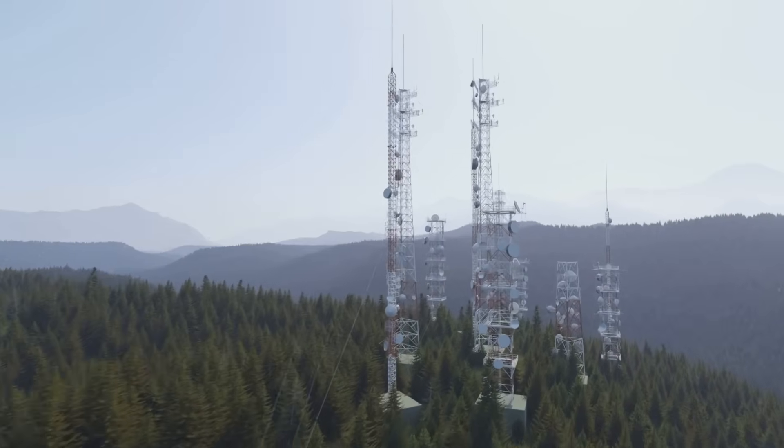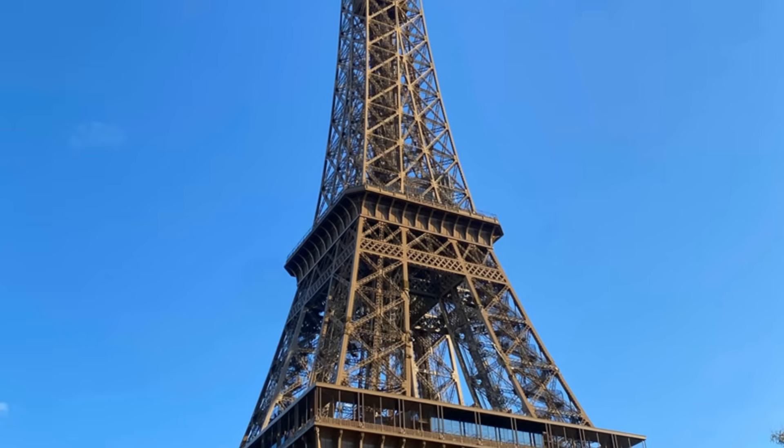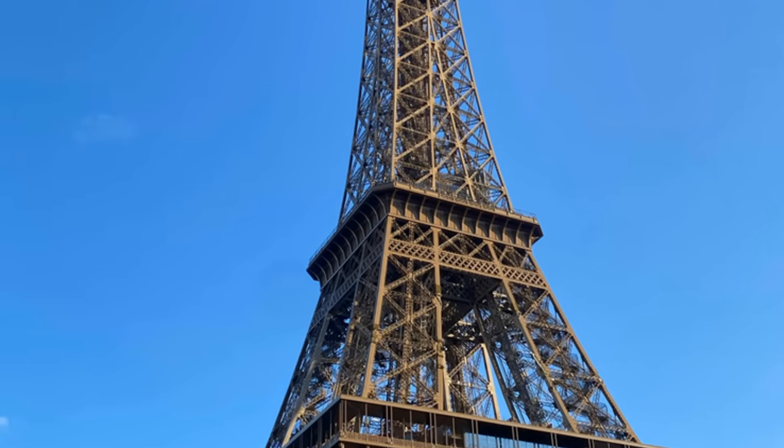Changing size. Due to thermal expansion, the iron structure expands in the heat of summer, causing the tower to grow by up to 15 centimeters (6 inches), and shrink again in colder temperatures.